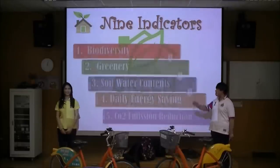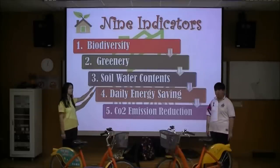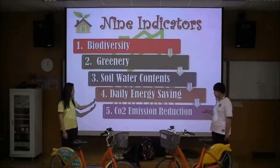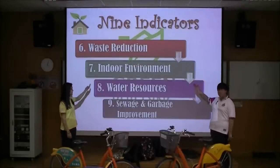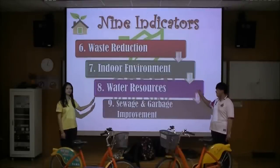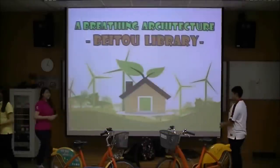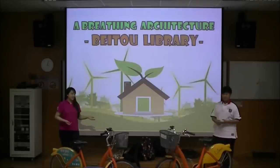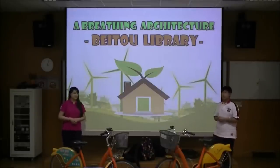And what about the nine indicators? There are biodiversity, greenery, soil water content, daily energy saving and carbon reduction, emission reduction, waste reduction, indoor environment, water resources, and sewage and garbage improvement. Beko Library meets the above requirements — no wonder it's recognized as one of the best public libraries in the world.